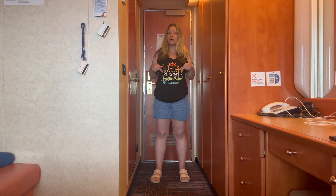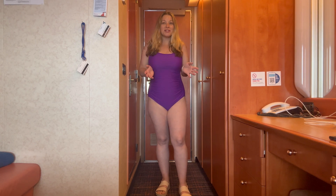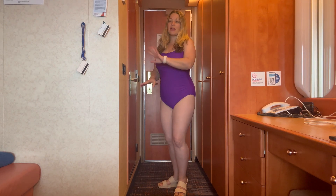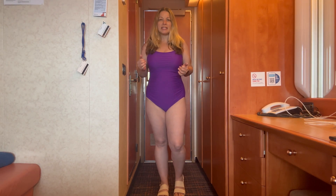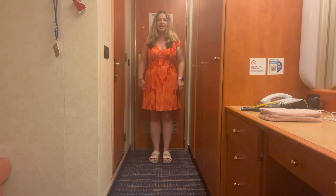I brought four swimsuits total for the five-day cruise. This is the one I'm taking to port in Grand Turk — I think it's a really cute bathing suit. The cover-up is just that tank top and the denim-style shorts I showed you earlier.